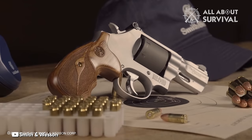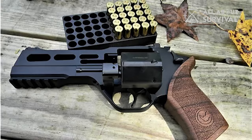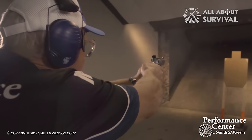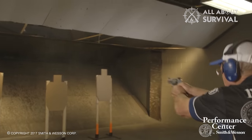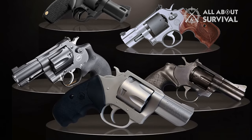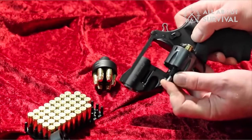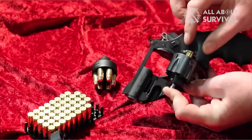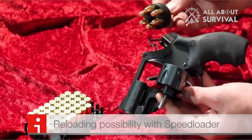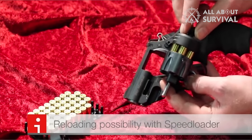Before we wrap up, let's take a moment to reflect on the versatility of 9mm revolvers. From the futuristic designs like the Chiappa Rhino 60DS to the tried and true reliability of the Smith & Wesson Performance Center Pro 986, the world of 9mm revolvers offers a myriad of choices for different needs and preferences. These revolvers provide a unique blend of the benefits of the 9mm cartridge with the timeless appeal of a revolver. Whether you're a hobbyist, a competitive shooter, or just looking for an excellent self-defense weapon, there's a 9mm revolver out there tailored just for you.